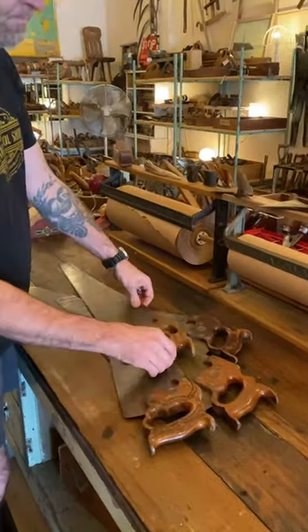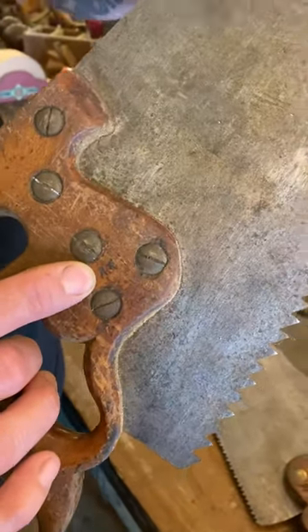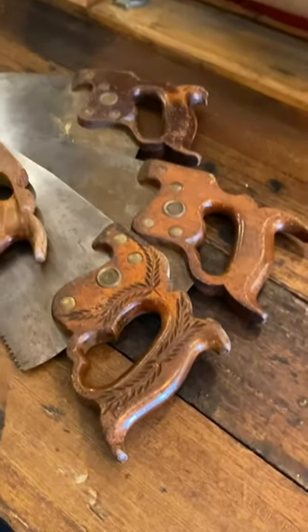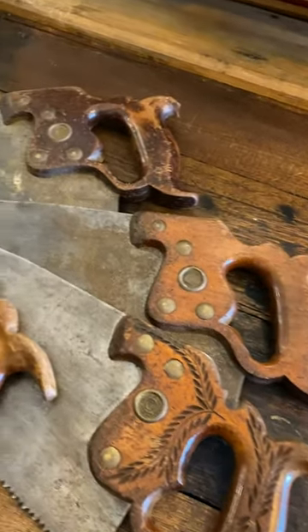If you look at these saws, on every one of them he put his mark so that no one would steal his saws, and they're all dated 1896 to 1917 vintage, so they tie in with that era.